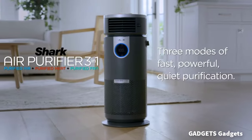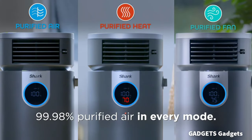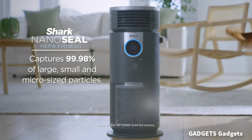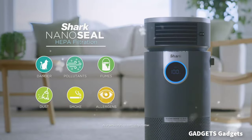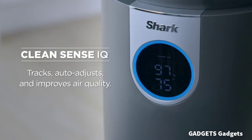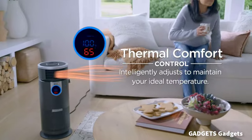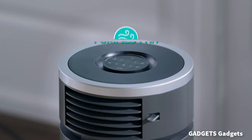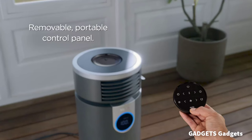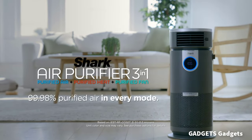Choose between purified air, purified heat, or purified fan for pure comfort in every moment. Pure Air Microforce uses a powerful fast fan to deliver four speeds of purification, based on the air quality around you. Thermal comfort control intelligently adjusts to your selected temperature, warms rooms and maintains your ideal temperature. Anti-allergen NanoSeal captures more micropollutants than HEPA standards require.